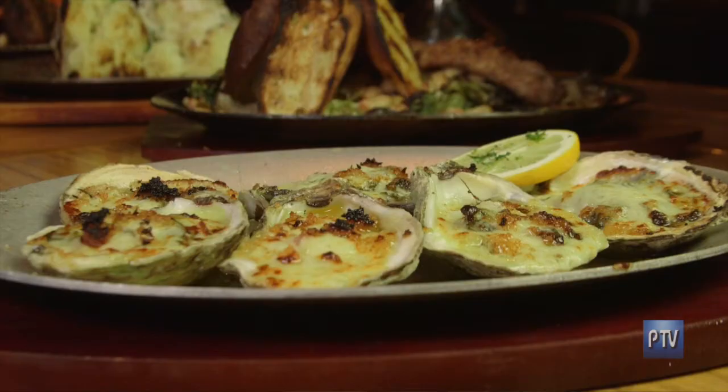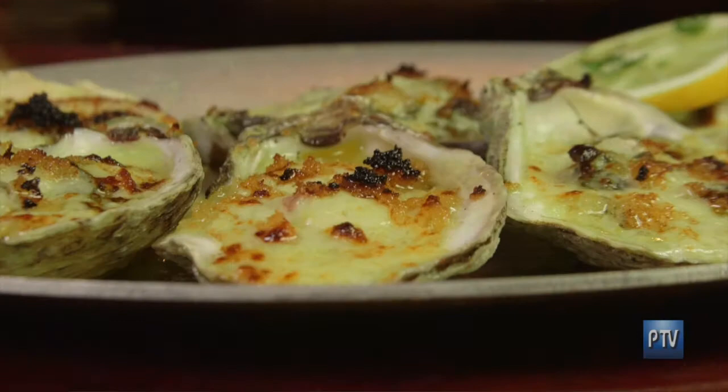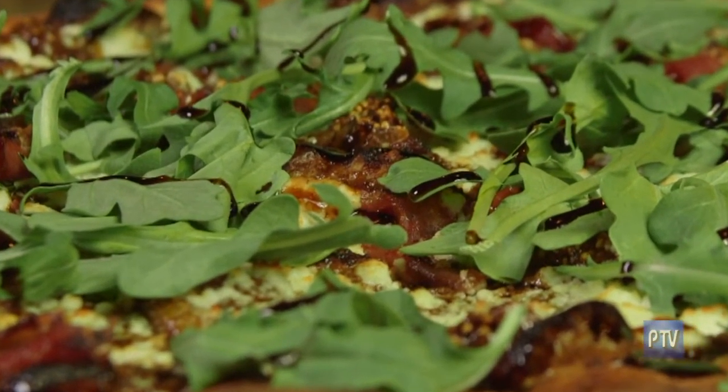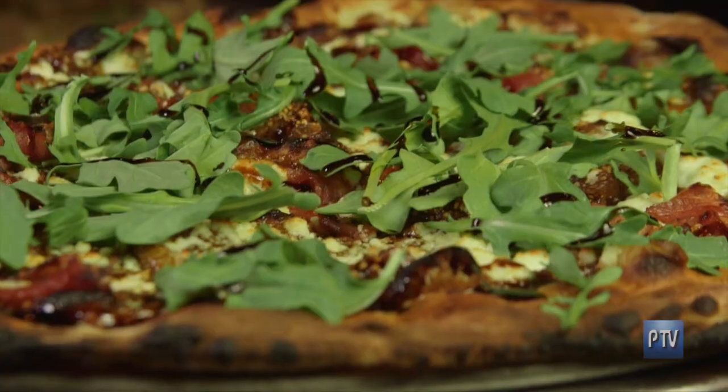And those are the oysters — another product we get fresh daily from GMB Shellfish. They're in a cheese and spinach sauce with a little liqueur and the fresh oysters. We shuck them to order, top them, and roast them in the coal oven. Over here we have the Sweet Cecilia, which features our fresh house-made fig jam, fresh sliced figs, goat cheese, prosciutto, arugula, and a little balsamic glaze. That's probably one of our most interesting and best-selling pies.